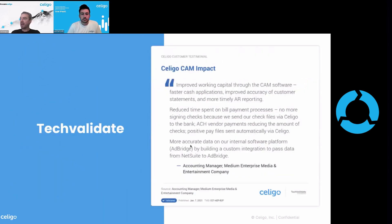I just want to give this last one through TAC Validate: we improved our working capital through CAM software, faster cash applications, improved accuracy of customer statements, and more timely AR reporting. They really reduced the time spent on bill payment processing — no longer signing checks, because they're sending it automatically via Soligo to the bank — and reducing the amount of checks as well. Positive feedback all around, reinforcing the value they're getting from that CAM solution.